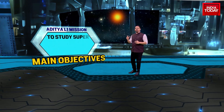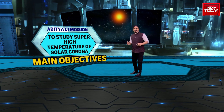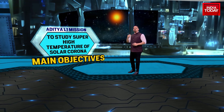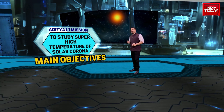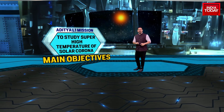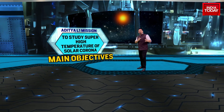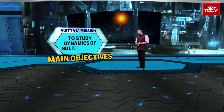The spacecraft will be in a halo orbit at Lagrange point 1, which is one and a half billion kilometers from the Earth. Number two: to study the super high temperatures of the solar corona. That's the outer layer of the sun. The most visible part of the sun, called the corona, is going to be studied by Aditya L1.